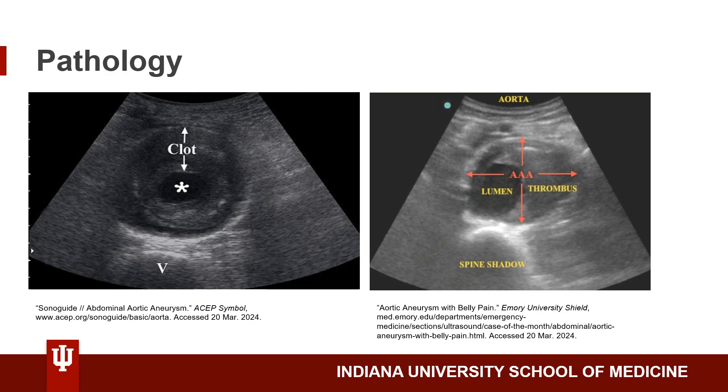Here we see some images of abdominal aortic aneurysms. On the left image, the outer circle is the abdominal aortic aneurysm, whereas the hyperechoic bit is a thrombus, which is pretty common in AAAs. This is why it's important to measure the AAA from the outer wall to the outer wall to get the whole aneurysm — if we measured inner wall to inner wall, that's just the lumen. Similarly in the right image, we see a very enlarged AAA with a thrombus, which is a bit more hyperechoic, and a smaller lumen. We measure from outer wall to outer wall to get the AAA.